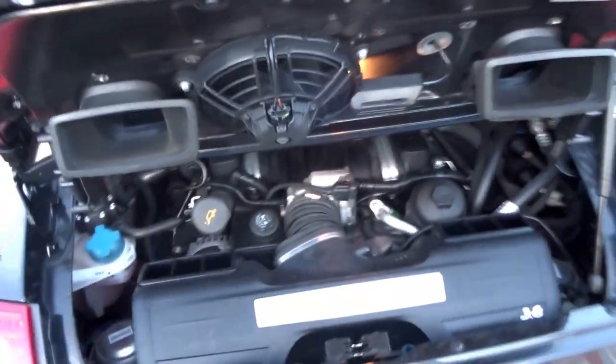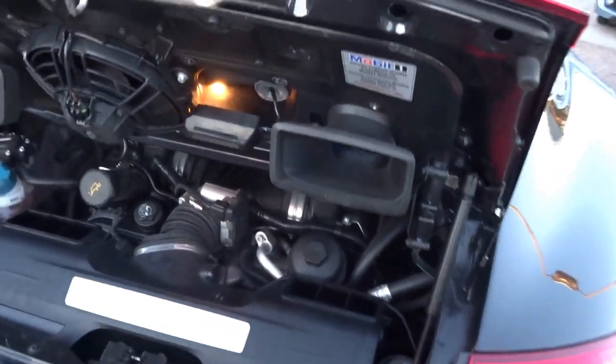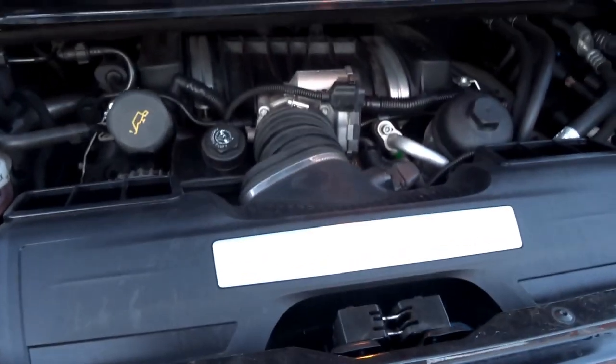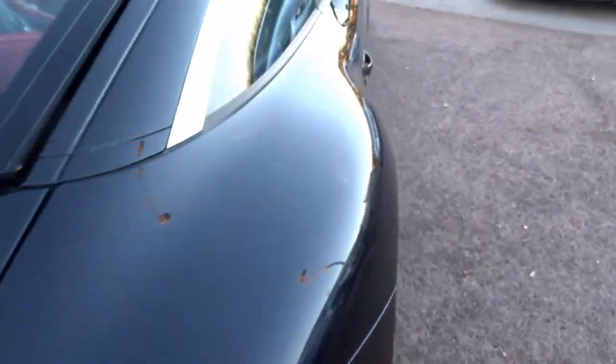And there we go - the fuel-injected flat-six. Lovely, lovely noise this thing makes. Not much to see from the top, as the mechanical work really has to be done from the bottom of the car.